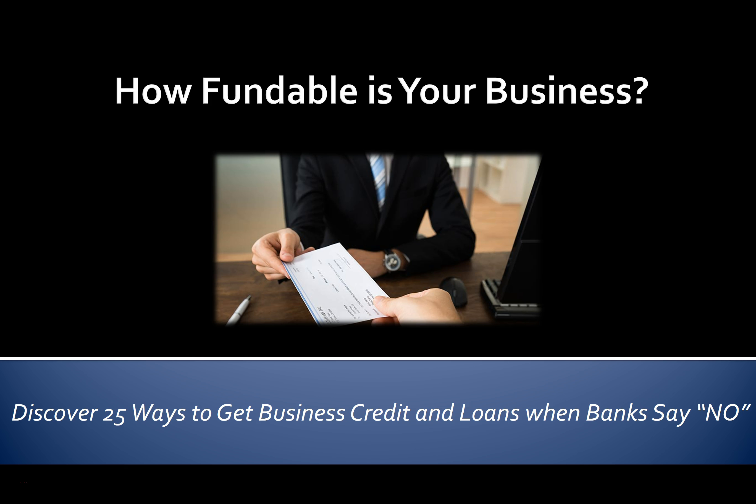How fundable is your business? Discover 25 ways to get business credit and loans when banks say no.